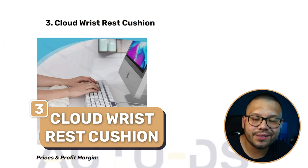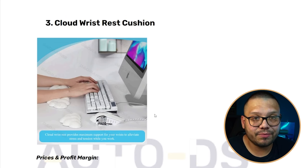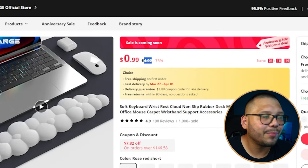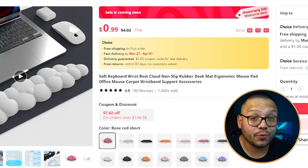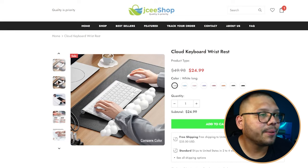Number three is a wrist cushion in the shape of a cloud. It goes right under your keyboard so you can lay your wrists on it — makes typing much more comfortable and supposedly helps prevent carpal tunnel. On AliExpress it's running for $4.02, has 4.9 stars, 190 reviews, and over a thousand sold. Looking at the seller's website — JC Shop — the layout has some unnecessary empty space under the main image.